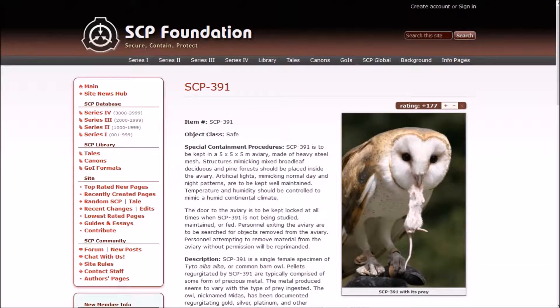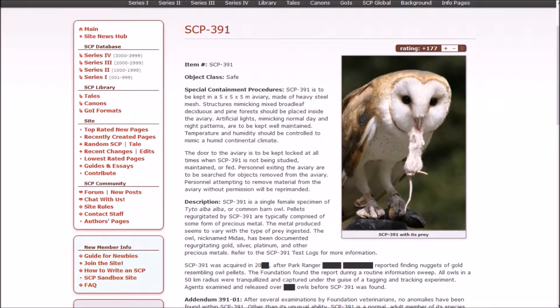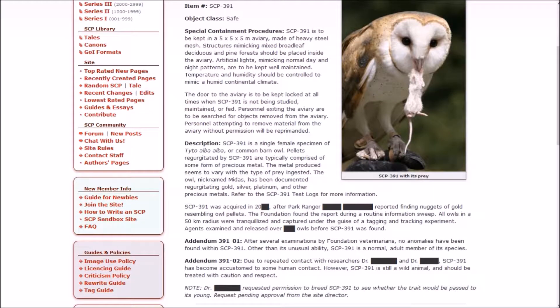I mean, it's not that bad — except for the mouse — its head has been beaked, but I just really like those owls. SCP-391 is to be kept in a 5x5x5 meter aviary made of heavy steel mesh. Structures mimicking mixed broadleaf deciduous and pine forest should be placed inside. Artificial lighting mimicking normal day and night patterns is to be kept well maintained. Temperature and humidity should be controlled to mimic a humid continental climate. The door to the aviary is to be kept locked at all times when 391 is not being studied, maintained, or fed.